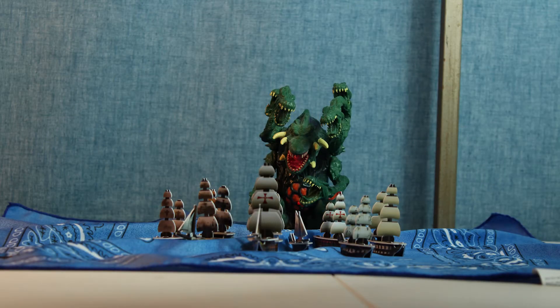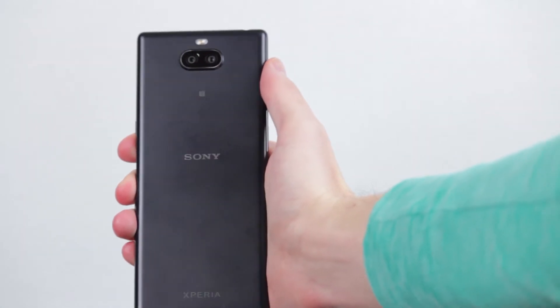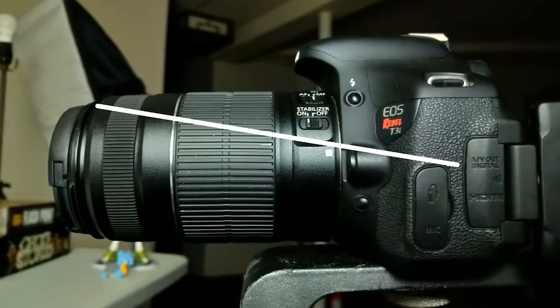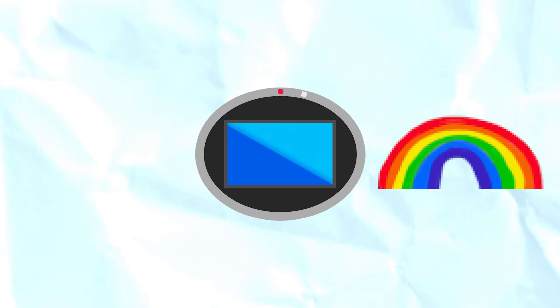A camera at the same distance from a subject will produce a different image based on a lot of factors, one of the largest being the lens. Phones lack the physical space for large lenses, so developers offer multiple lenses the user can switch between for focal length flexibility. In simplest terms, focal length is the distance between where light converges in your lens and the sensor — a solid-state device that interprets light waves as digital signals forming an image.